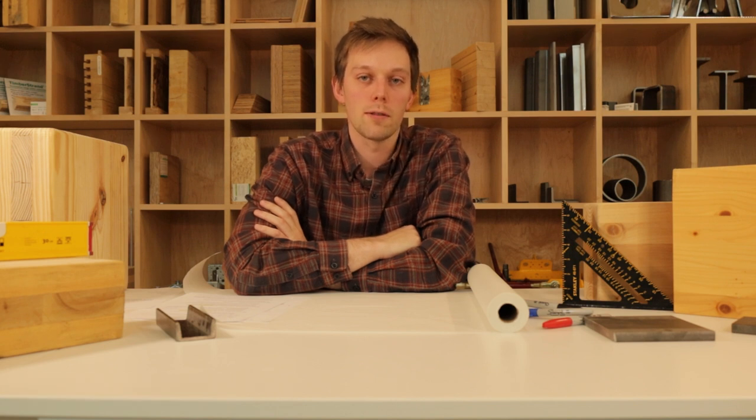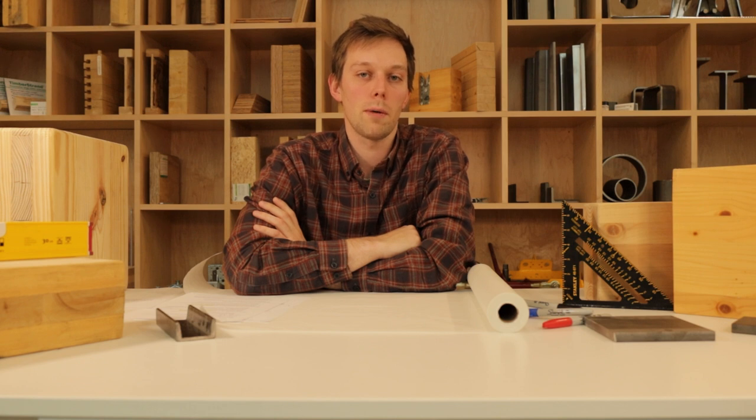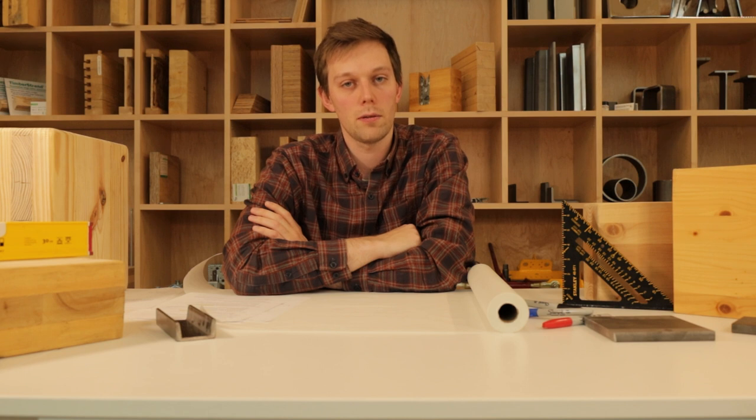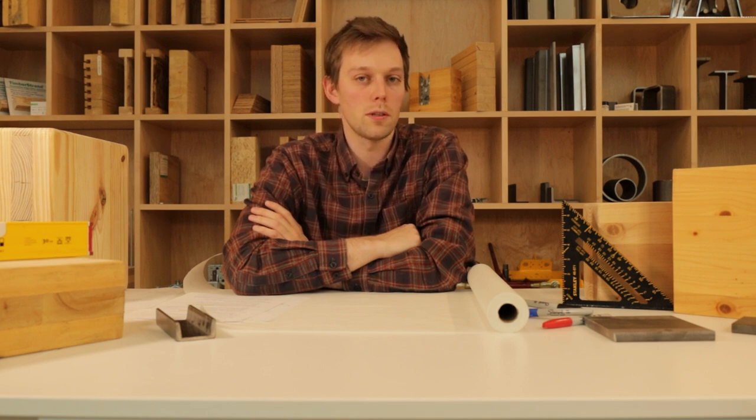My name is Christian and I'm a structural engineer at Fastenep who specializes in mass timber structures. Today I'm going to be talking about point supported CLT. In this video I want to give an overview of what point supported CLT is, some of the key design considerations, and some of the work Fastenep is doing with point supported CLT.